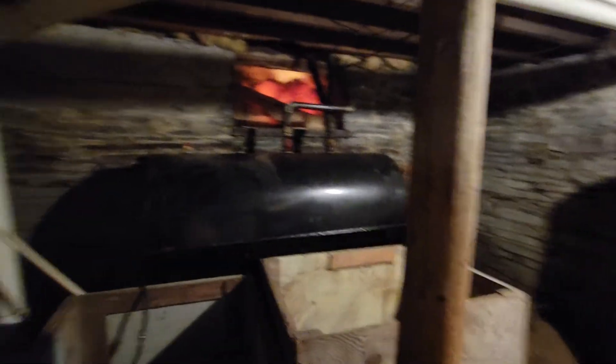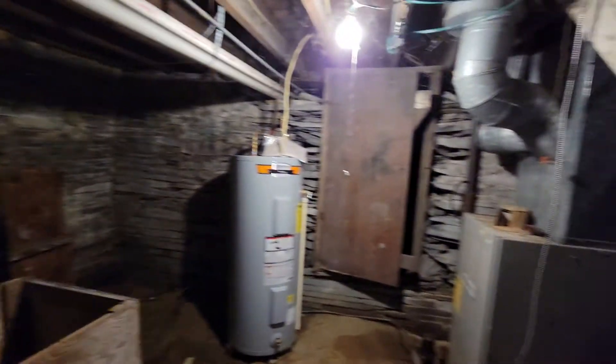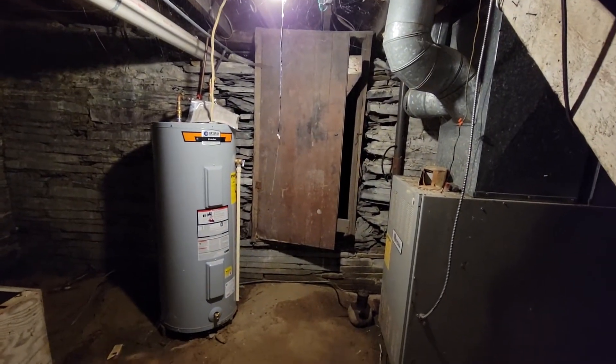Stone foundation. The oil tank looks to be newer. There's a bunch of cobwebs — I'm not going to walk through there. Very heavy cobwebs. Water heater looks newer as well. There's an electrical panel box here.